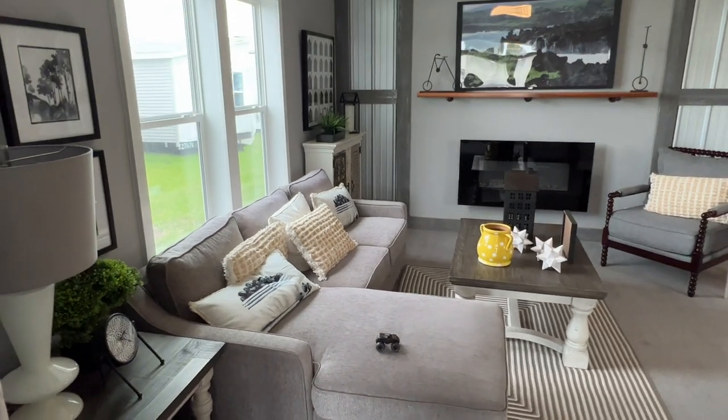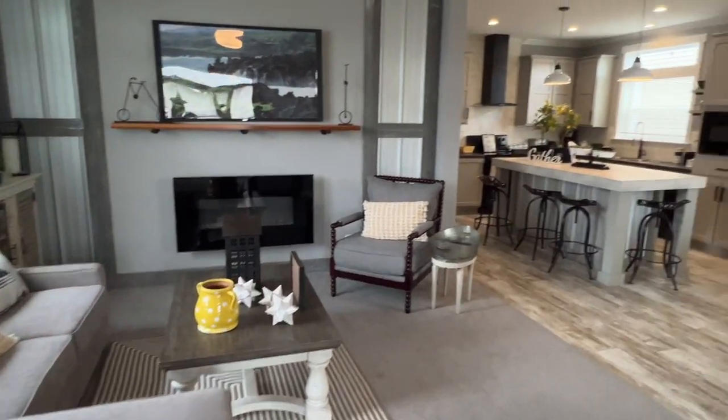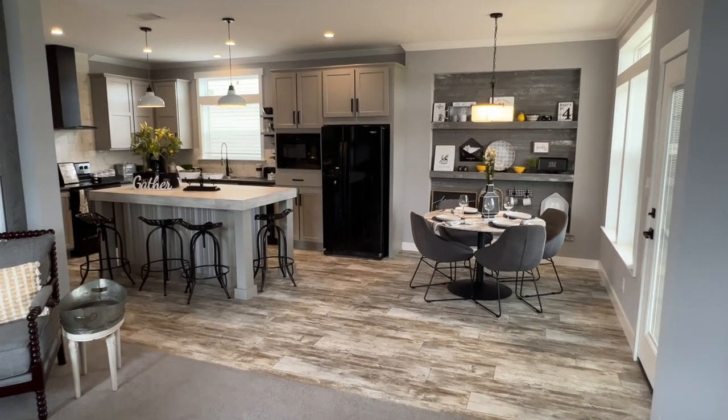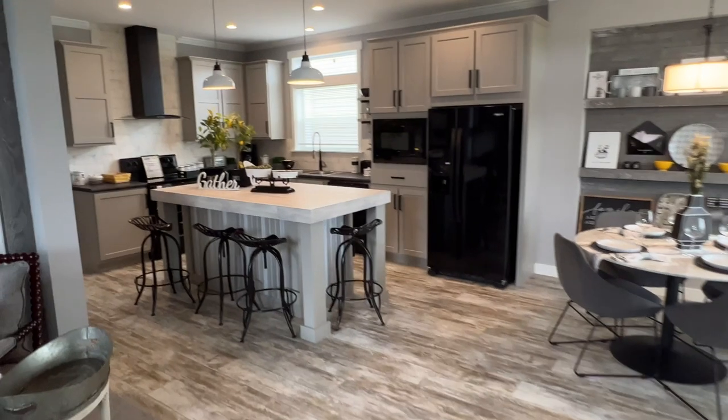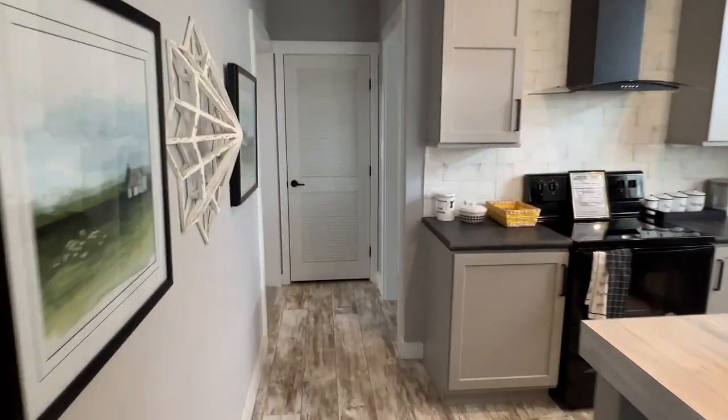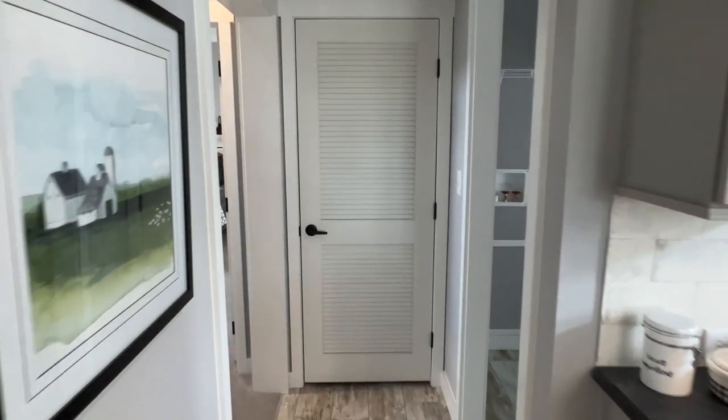A nice fireplace with a wooden mantle and here's your kitchen dining room. Nice. All this wood and metal and extra trim and everything, it adds up. So they've loaded this up. Keep that in mind when you see the price. Lots of tile and stuff in here, so you can change all that.